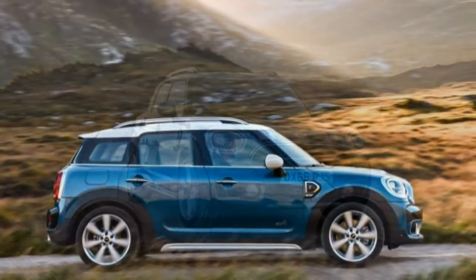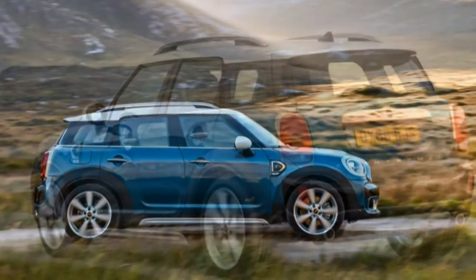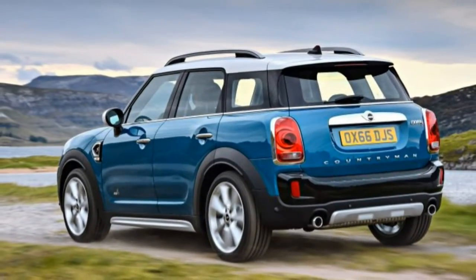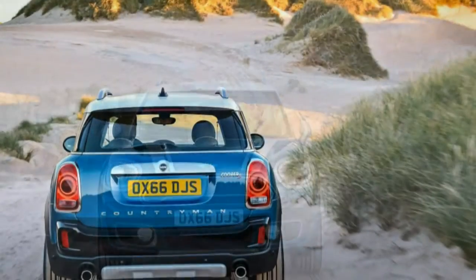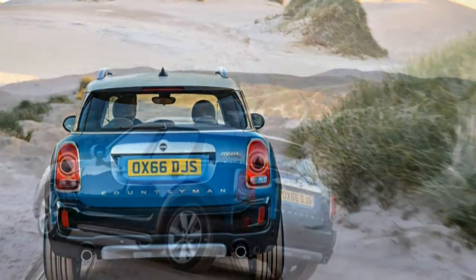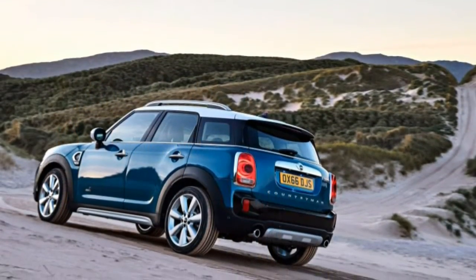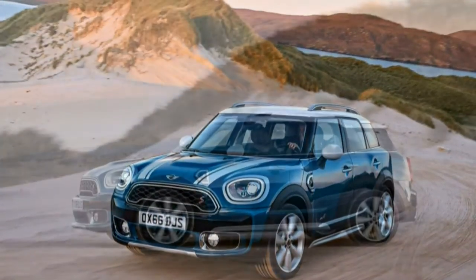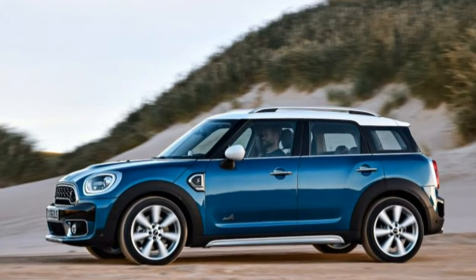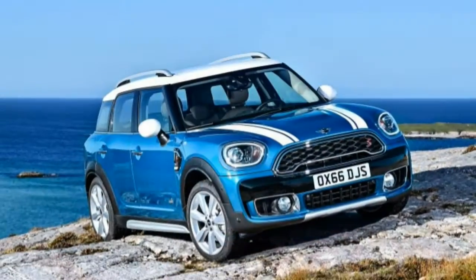Front drive is standard, but part-time all-wheel drive is optional on both Cooper and S trims, as is a six- or eight-speed automatic in place of the standard six-speed manual. We'd love to give you the comprehensive lowdown on all of these powertrains, but the only car we got to drive on the launch in England was a fully-loaded Cooper S All4 equipped with the eight-speed automatic.